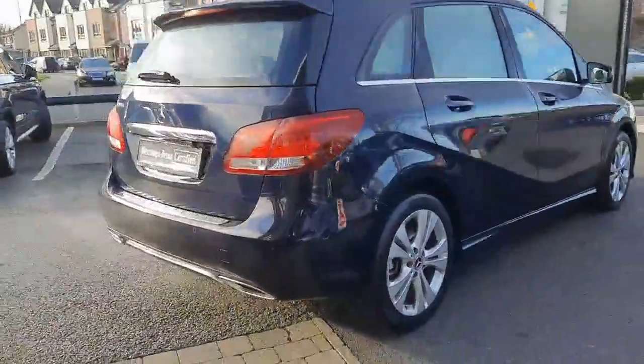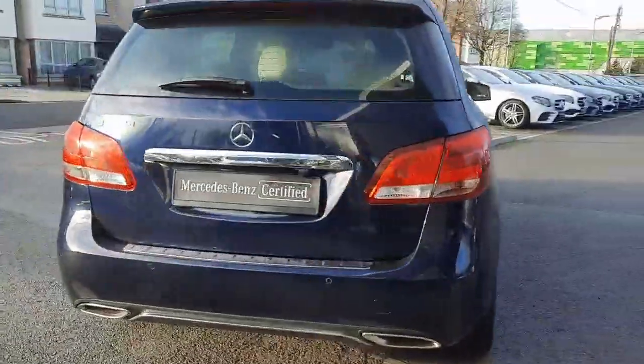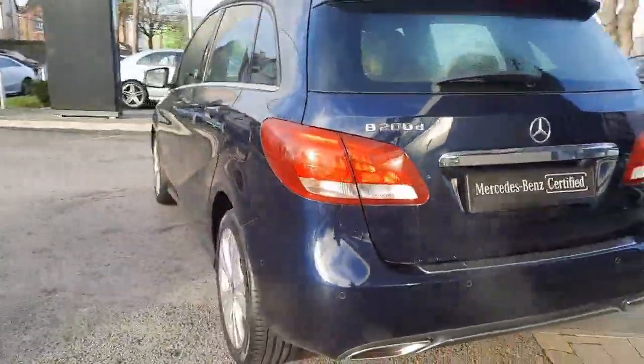This car will also come serviced. It has parking sensors front and rear with a reversing camera.